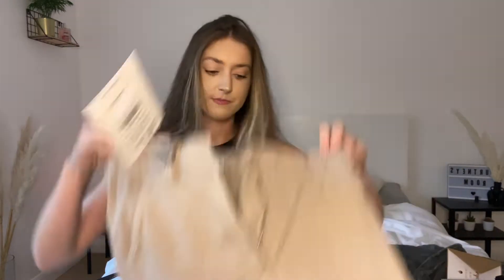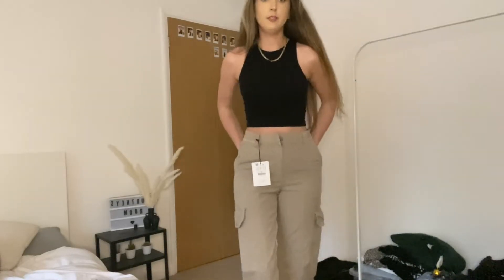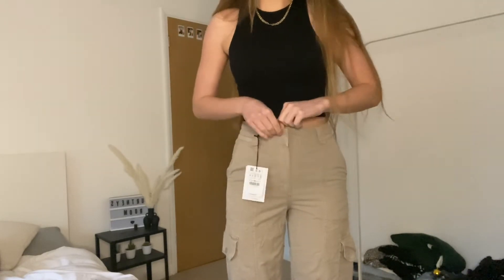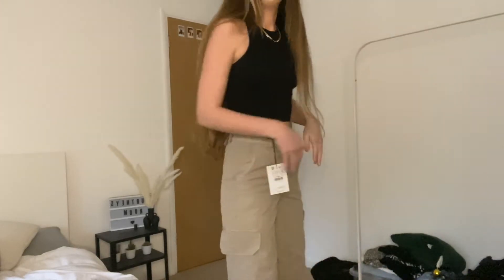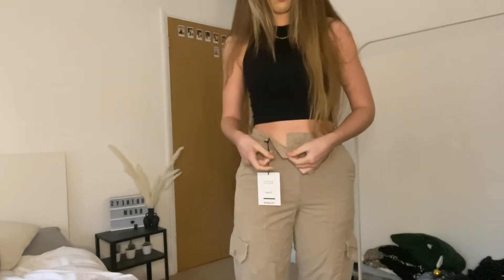I also got another pair of cargoes from Pull & Bear but I'm actually having to send them back. It's really strange — they're supposed to be button-up but there was no buttonhole to put it through. Although I really liked them I'll have to send them back because of that. Also they don't fit how I wanted — they're a bit tighter around the waist. I got a size 10, which is normally my size, but I think I'll send them back and get a size up. These are the ones I was talking about — you can see there's no buttonhole so I can't do them up.